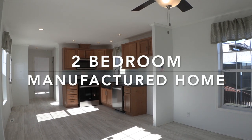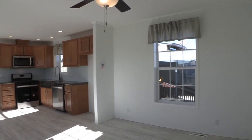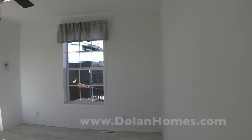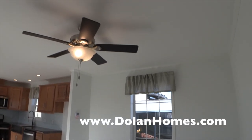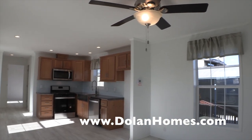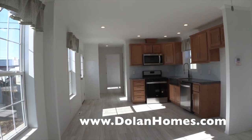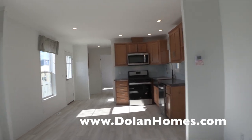Hi everybody, we're back in Carteret Mobile Park viewing a two-bedroom, one-bath manufactured home in Carteret Mobile Park. We're taking a look at the house — this is the kitchen and we're going to look at it from this corner.